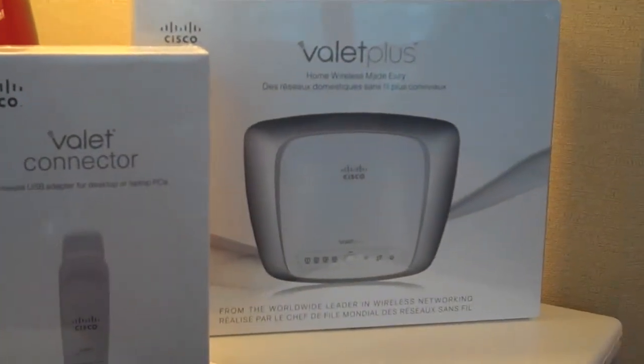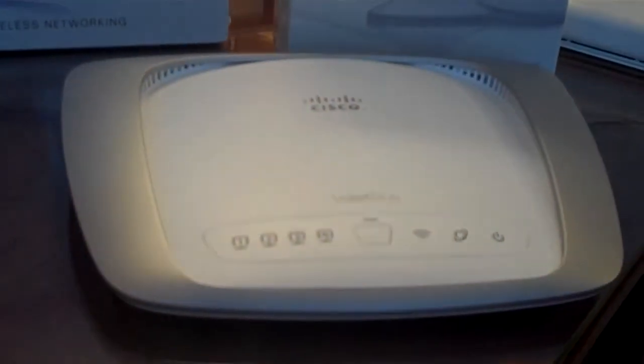Valet is targeted to real consumer users, like maybe your mom or a friend or family that really doesn't care about technology, but what they do care about is they want wireless in their home. They want to walk around their house with their laptop. And so this is the solution that's going to give them a real simple way to get connected.